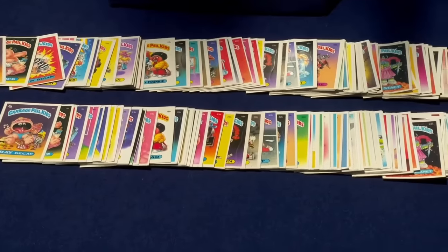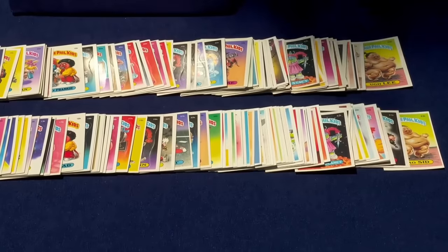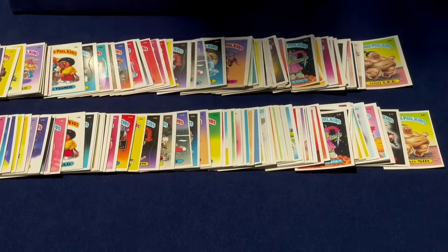He got tired of me talking about them, so he said rock, paper, scissors. He said: if you win, we don't talk about the cards — you have them. If I win, you don't talk about the cards, I keep them.